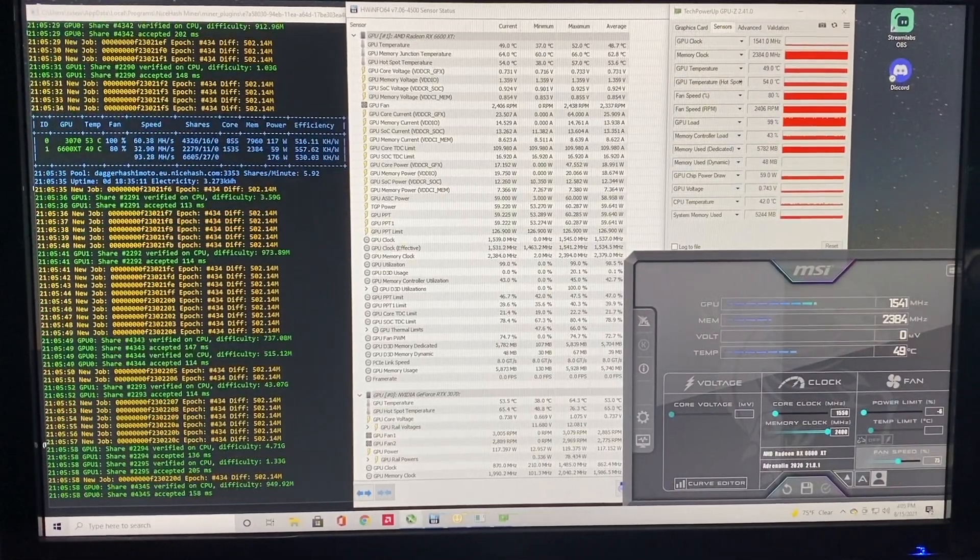In the video you'll see my MSI Afterburner tuning settings, with GPU-Z and HWiNFO running in the background along with the Excavator screen. The video will play at a fast-forwarded rate so you can see the timestamps, hash rate stamps, and wattage stamps. Without further ado, let's look at these mining numbers.